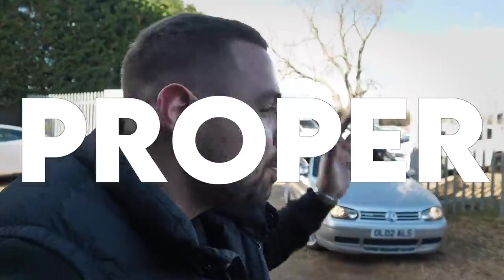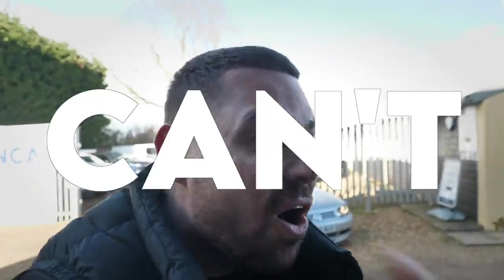Behind me is a Mark 4 Anniversary Golf — a 25th anniversary edition. I absolutely love them; debatably one of the most iconic Golf GTIs of all time. I bought this car almost a year ago and I can't sell it. In this video I'm going to talk about why it's not selling, the problems I've had trying to sell it, and finally my plan for it.